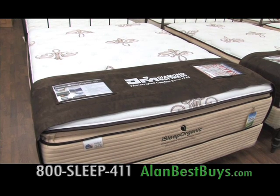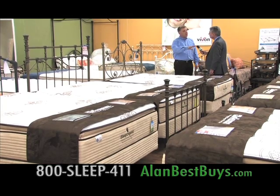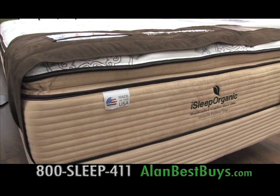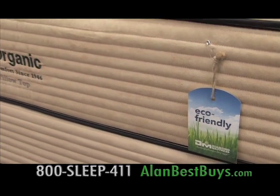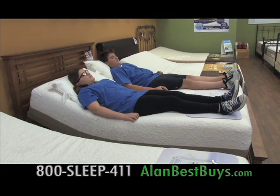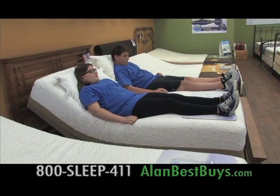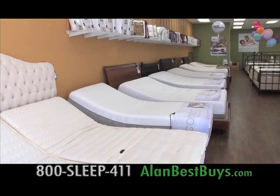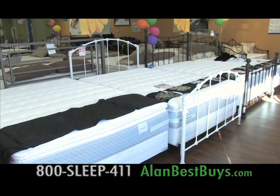Beds Etc. has some other exclusive deals. This is the iSleep Organic line — nine mattresses designed as flatbeds that also work as electric adjustable beds, made exclusively for Beds Etc. with eco foams: latex foam and soy-based foam. Price range in Queen is $799 to $1,799. All these mattresses come compatible with an electric adjustable bed — it's not just for old people, everyone's buying it. Beds Etc. has 32 different adjustable beds starting as low as $799. There are beds with a massage feature.